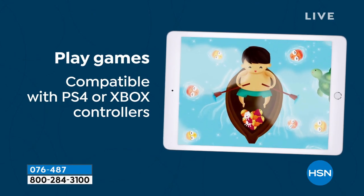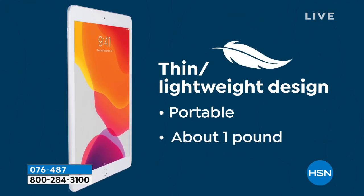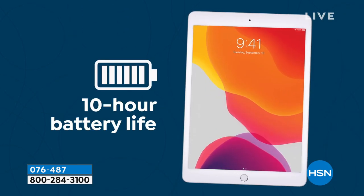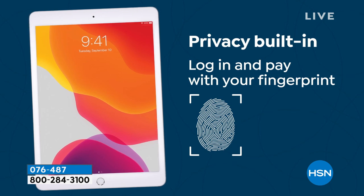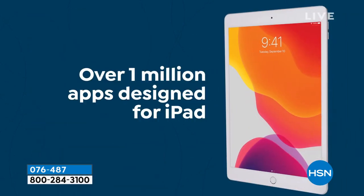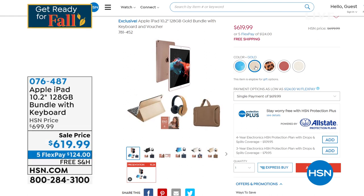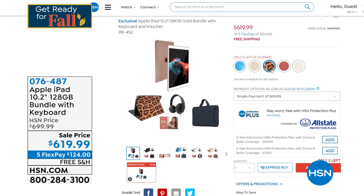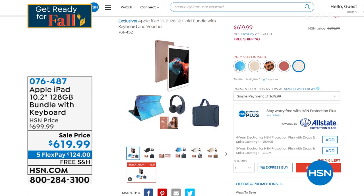You'll notice just how beautiful the display is — it's over 10 inches. Whether you're FaceTiming your loved ones, capturing a moment, streaming, or playing games, this iPad is going to stay with you year after year. It's very thin and has a 10-hour battery life. This is 128 gigabytes, so you can store all those photos and videos without worry. The bundle includes a keyboard, DJ-style headphones, and a neoprene case.